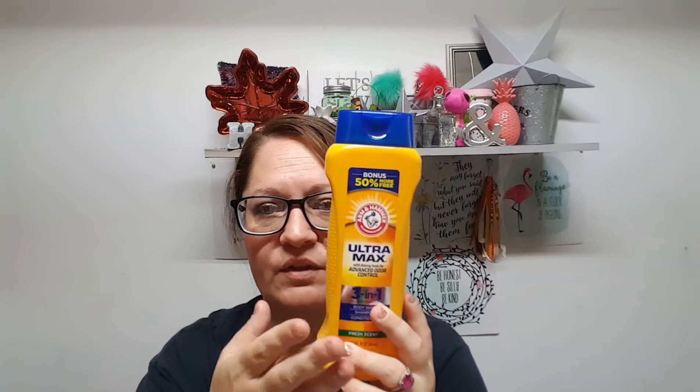I also found this Arm & Hammer Ultra Max 3-in-1 in the Fresh Scent body wash. My husband was just telling me — mmm, that smells delish. I like the smell of men's body washes and bar soaps; like, if they didn't make any girly scented body washes I could live my life with men's scented body wash. So that smells really good and I should have picked up more — I didn't even smell it in the store.